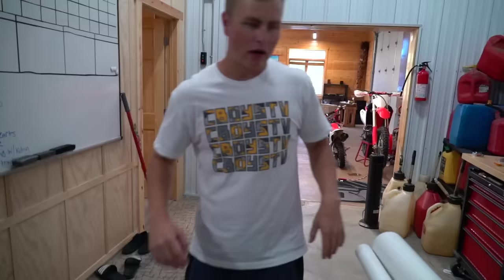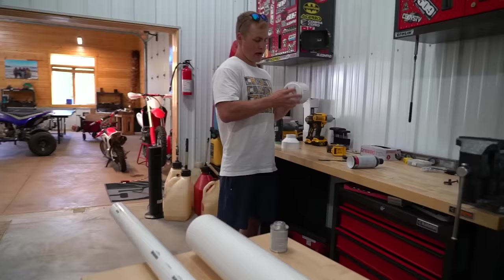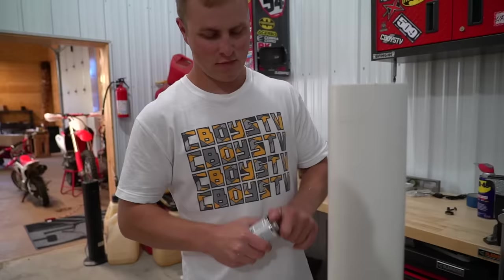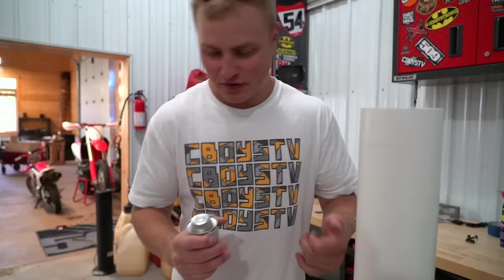We had a bunch of extra PVC pipe laying around from miscellaneous projects, and I figured we could probably make a potato gun — that's what we're doing right now. I've actually never made one of these before, but it's super simple; I watched a video on it earlier. They say to let it cure 24 hours just because we're dealing with explosives.